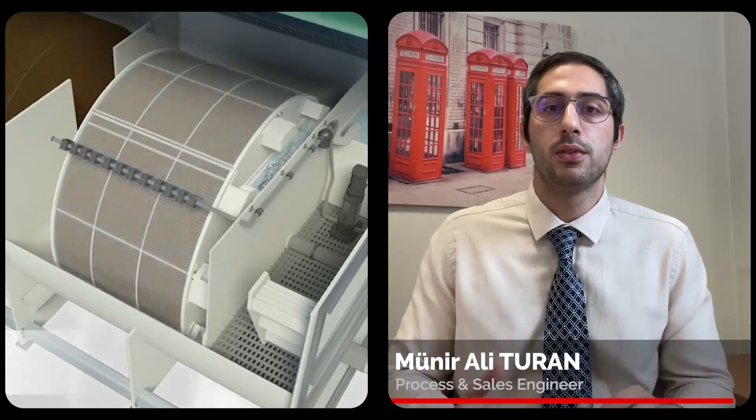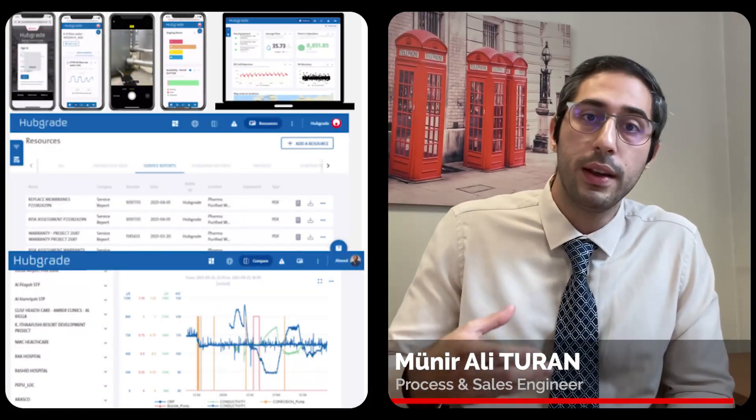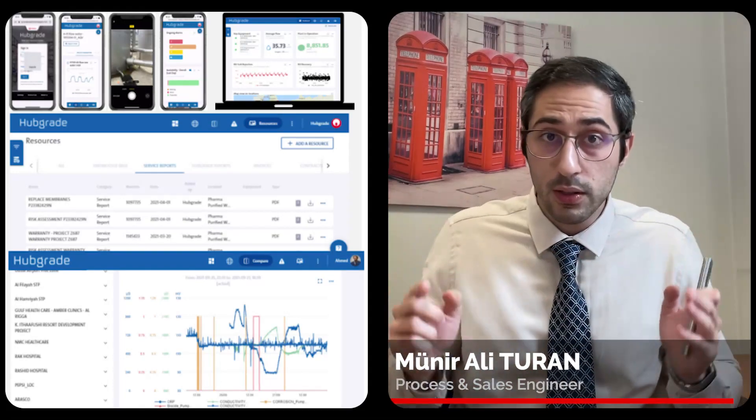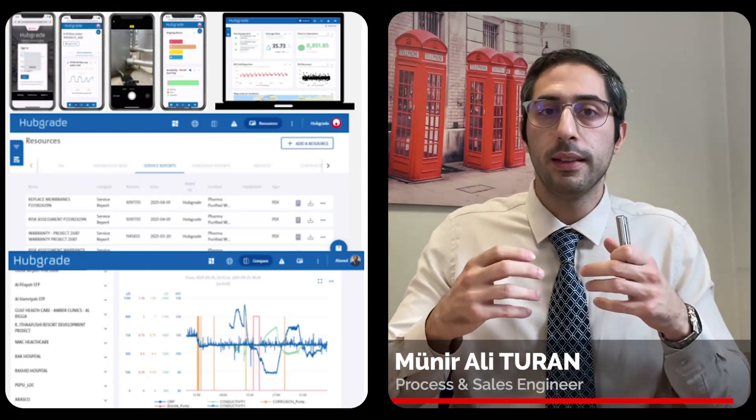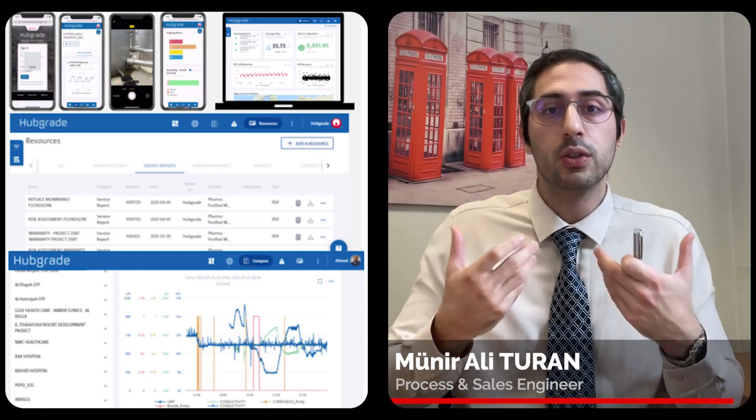Our clients trust that their EcoDisc units will run trouble-free for many years. To guarantee smooth operation and provide support anytime, anywhere, all of our units are now hub-grade enabled. This means that they are connected to the Veolia Group secure digital platform.